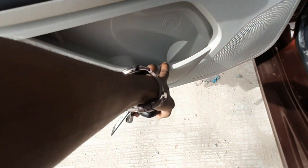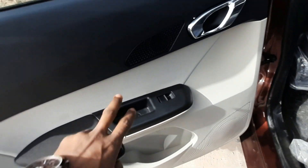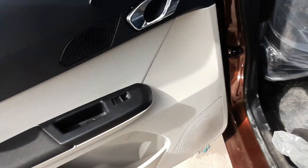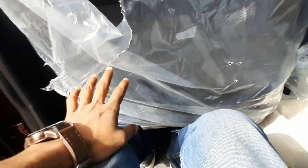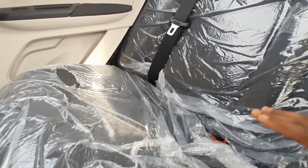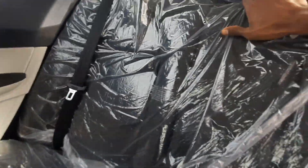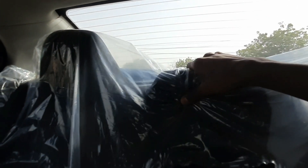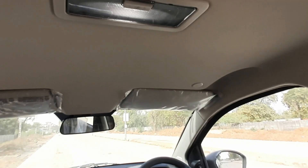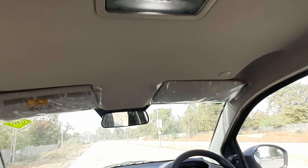In the rear seats, you get a cup holder, power window controls, and a chrome handle — great features. Legroom is decent, under-thigh support is good, and headroom is fine too. Three people can sit with no issue. Seats are very comfortable, and you get a center armrest with twin cup holders and three fixed headrests. Cushioning is very good.